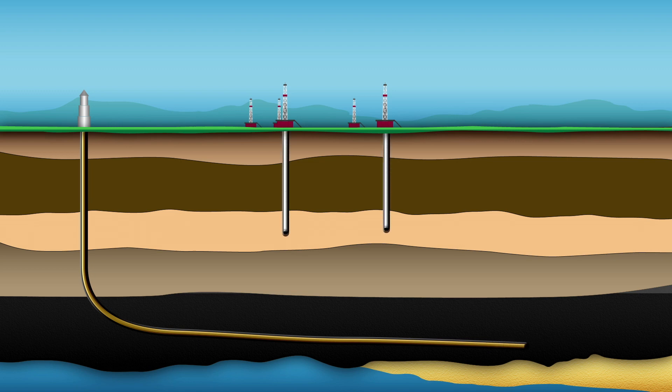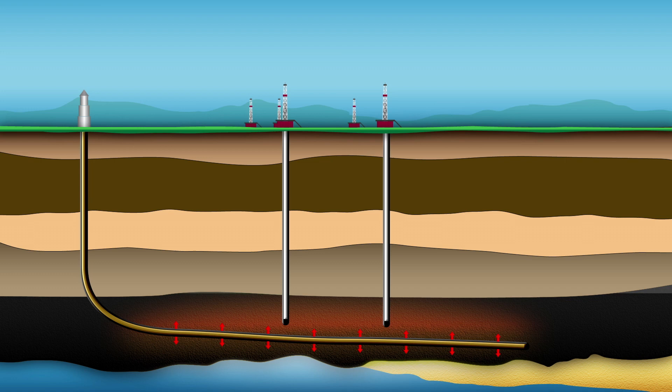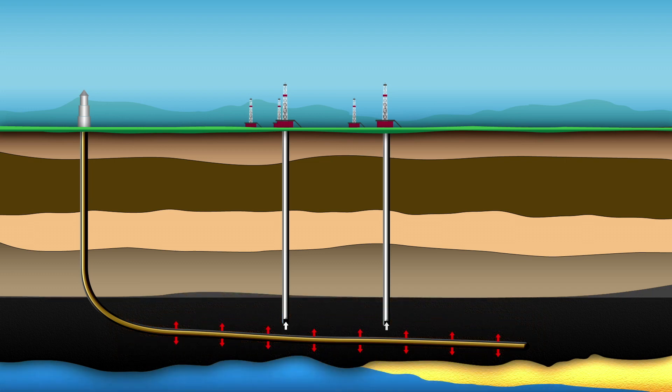Once the well is complete, an injection well pumps steam into the reservoir. As the injected steam makes contact with oil, heat is transferred to the cold heavy oil, reducing its viscosity and making it flow more easily to the producer well.